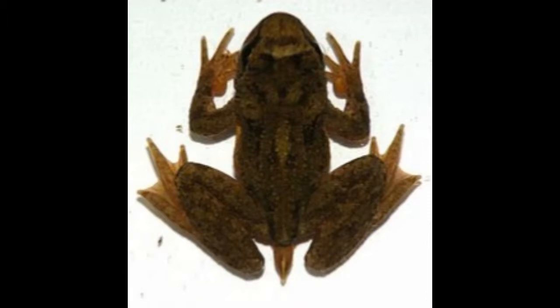Besides adequate temperature and type of stream, tailed frog requires a stable rock bottom, composed of granite usually.